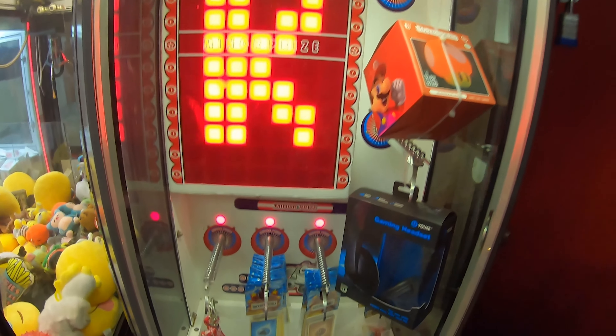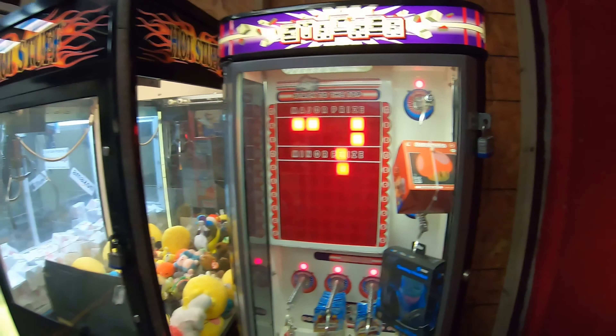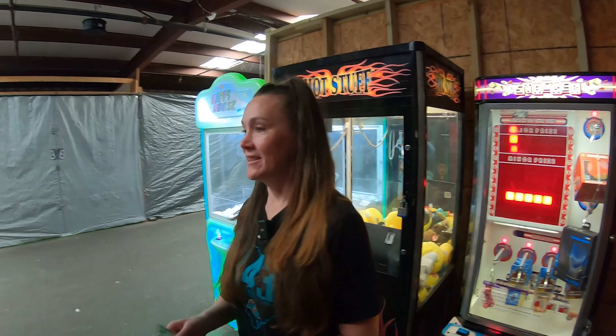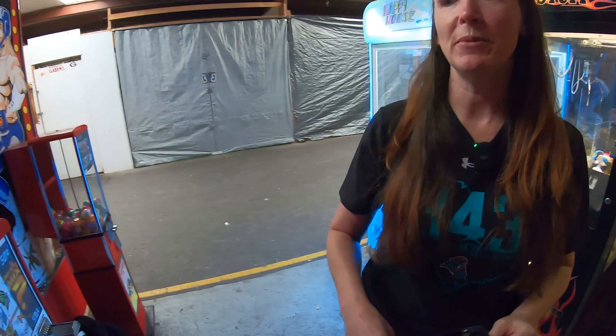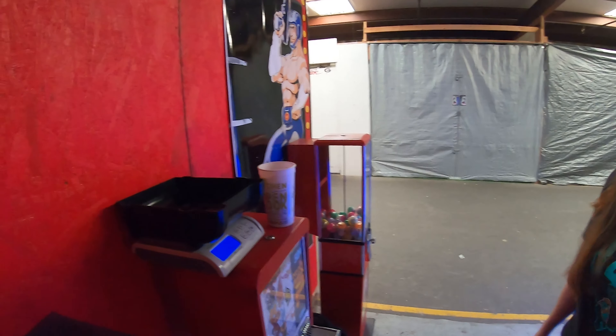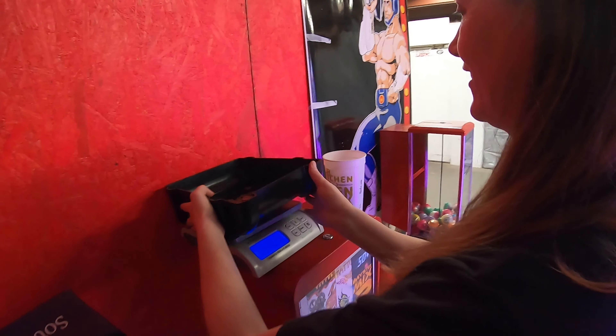We just got done counting all the money and it came to $47.25 for Stacker — not too bad. We don't have the greatest prizes in there, but if we had better prizes I think it would do even better. Here's the money bag — right in there. I have to make my noises. Let's see if you can do the quarters — success, one for one.